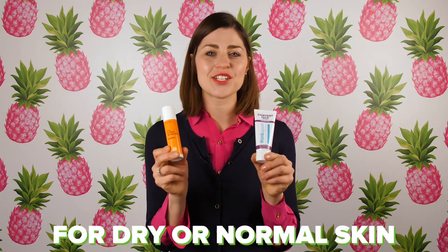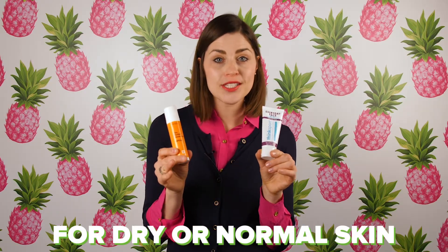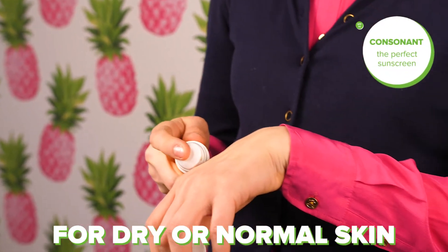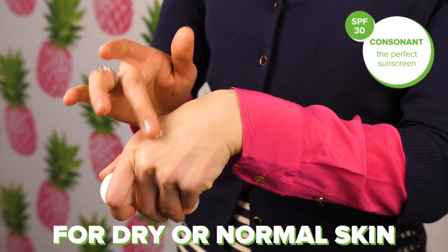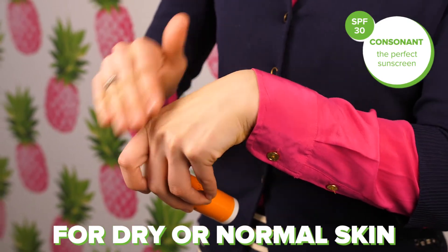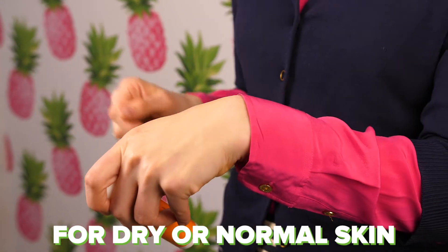First off, these are two great choices to try if you have dry skin, mature skin, or if you're just looking for an everyday sunscreen. These will give you a really dewy, creamy look — very hydrating, very moisturizing, my personal favorites — and they're great even to mix with a foundation or use as a tinted moisturizer.